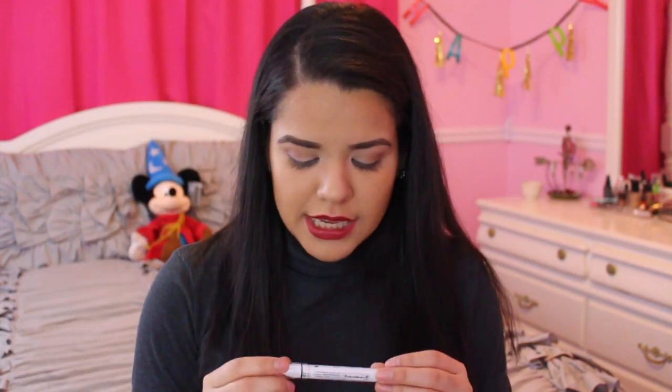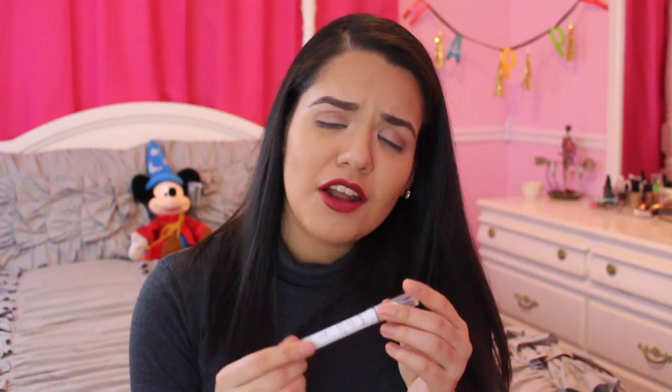The next thing is the Maybelline Fit Me Concealer, probably my favorite concealer. I use it on spots on my face to cover anything up, and I'm really happy I got a new one. The last thing from Target is the NYX Jumbo Eye Pencil. I've been watching a lot of makeup tutorials and people use this on the lid to make eyeshadow colors pop since it's a white base. I decided to try it out because I want to do more with my eyeshadow.